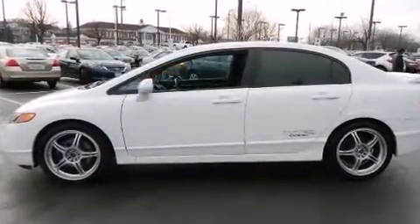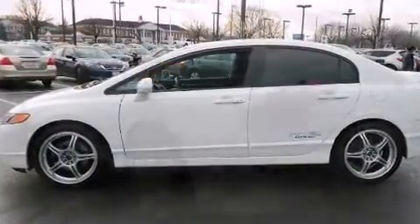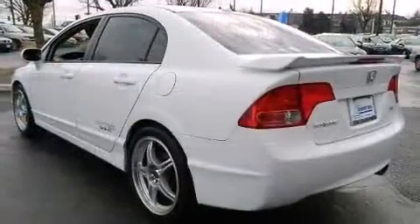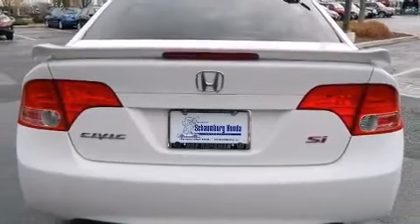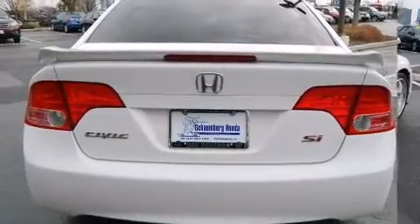Top features include a split folding rear seat, a tachometer, remote keyless entry, and one-touch window functionality. For drivers who enjoy the natural environment, a power moonroof allows an infusion of fresh air.